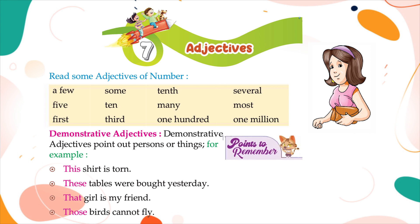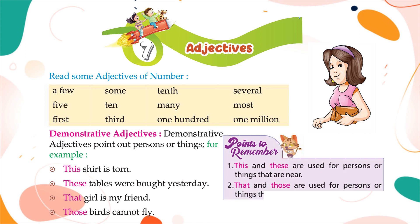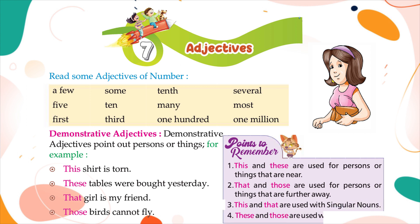Points to remember: this and these are used for persons or things that are near; that and those are used for persons or things that are further away. This and that are used with singular nouns; these and those are used with plural nouns.